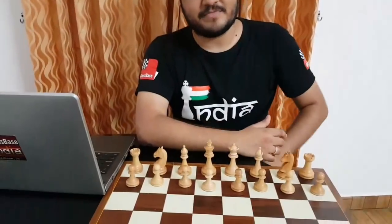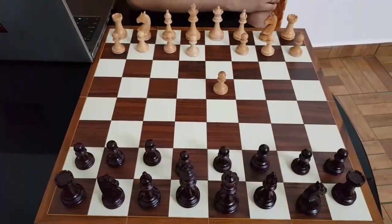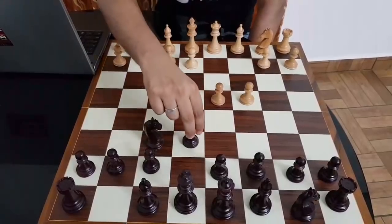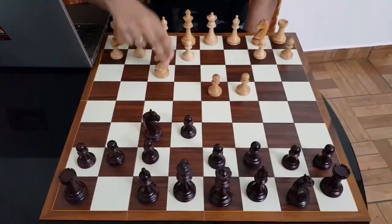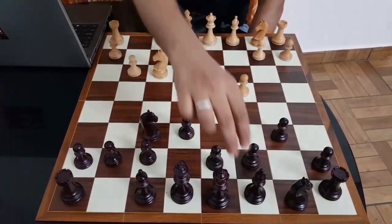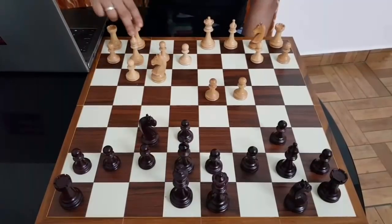So today Vidit is white and let's go over the game to show you how he won. Vidit as always began with d4, Nf6, c4, e6, Nf3, b6 and we are now in the Queens Indian territory. So this is all pretty well known stuff.